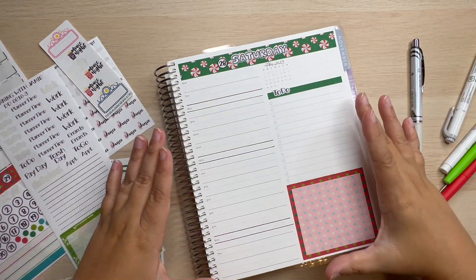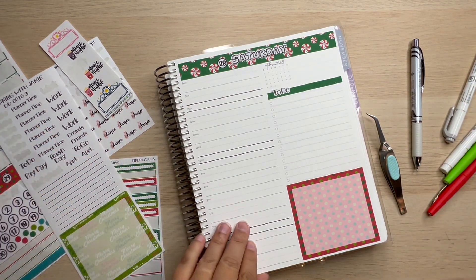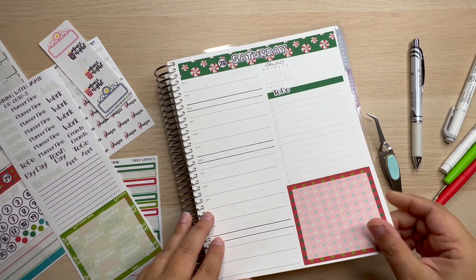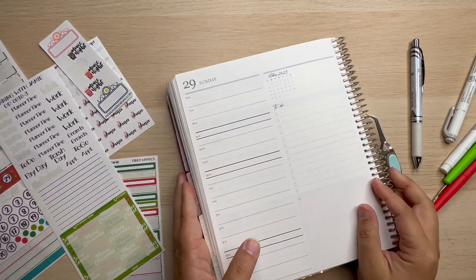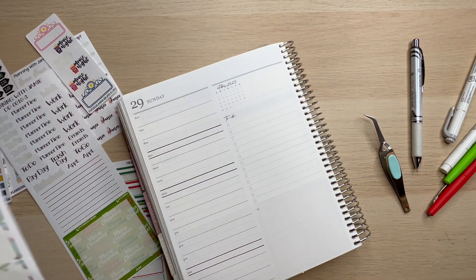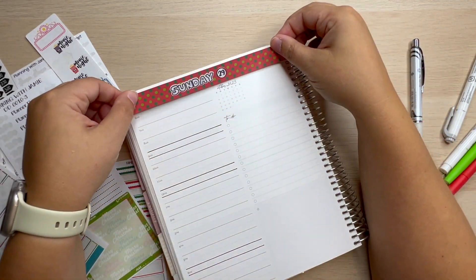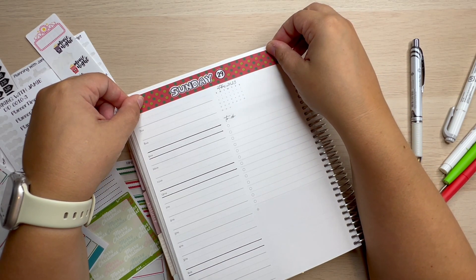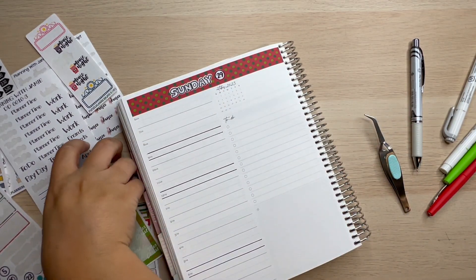The 28th — you'll never believe this — we have nothing going on this day so far. Something will end up coming up, but as of right now there is nothing, and I'm hoping to keep it that way for my son. Obviously the day after surgery he isn't going to be feeling like doing a lot. And then Halloween is right after this, so we can get all those last-minute things ready for Halloween.